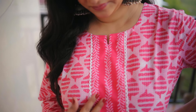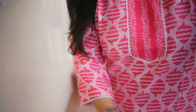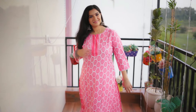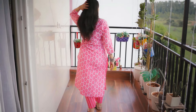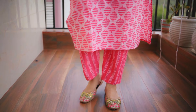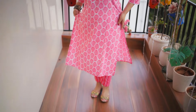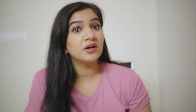Now moving on to the last — but definitely not the least — kurti set. This is a pink printed kurti set. It has a small round neckline with a slight V-shape in the center and some detailing on the yoke. There is a four-sided crochet lace and a print on the kurti. The sleeves are three-quarter length with the same crochet detailing at the end. The trouser is a pant style with a slightly cropped length and a matching print — a perfect fitting.